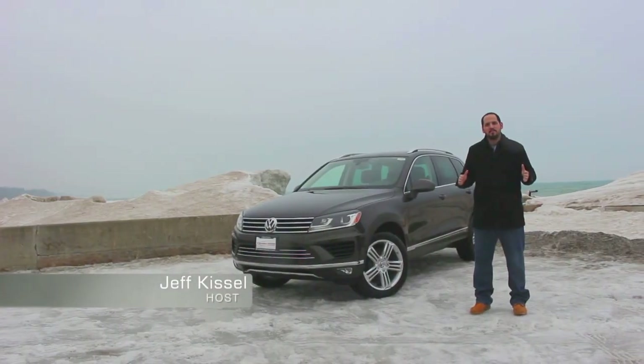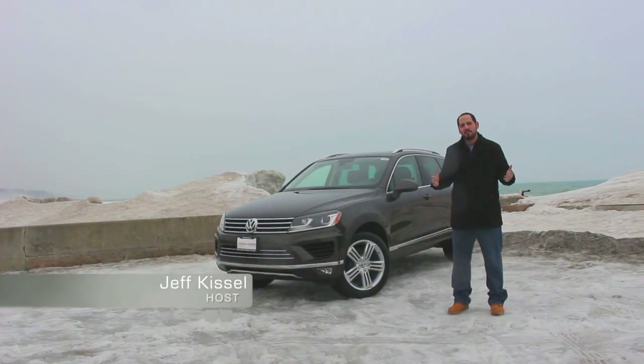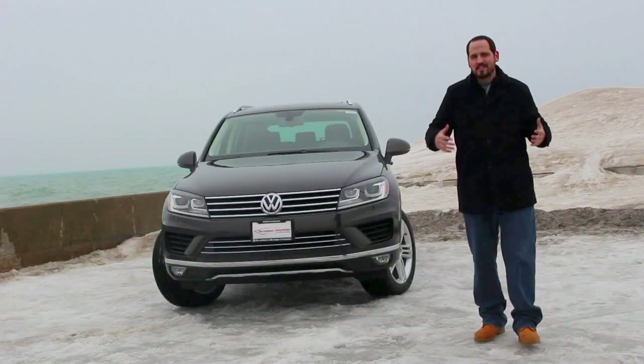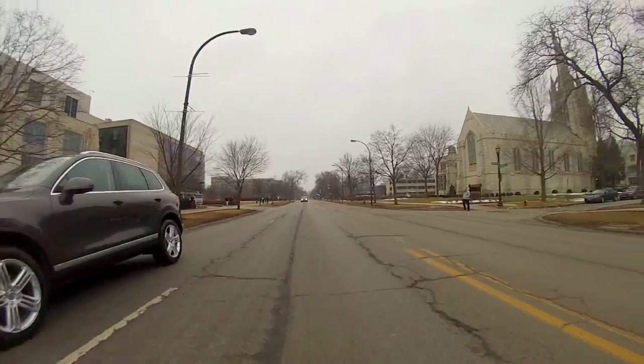When you're thinking about a premium SUV, you're probably thinking about the Porsche Cayenne, which is a little too rich for my blood. But if you need a really exclusive and yet still affordable option, I've got something for you.